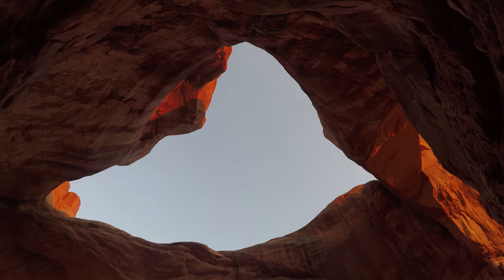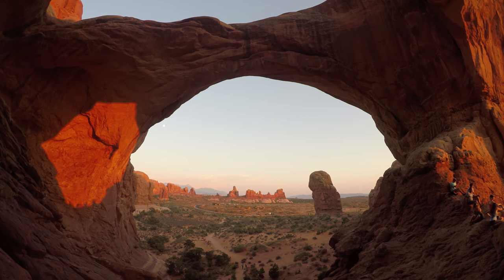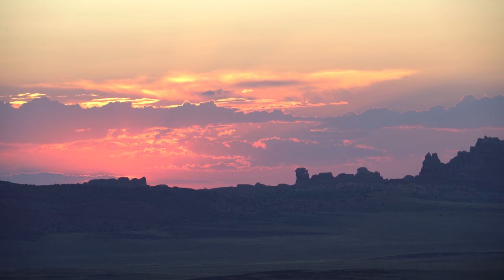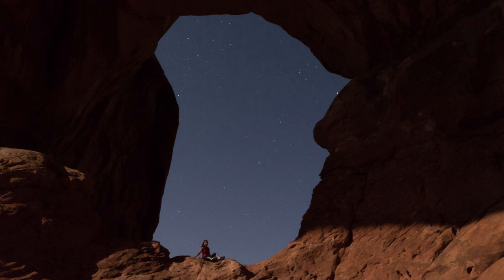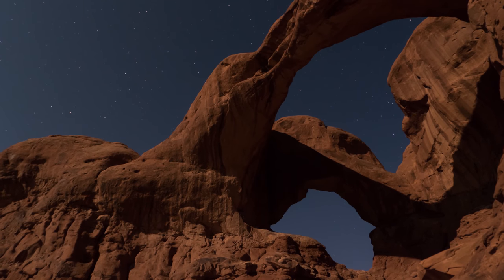For whatever reasons, most people start leaving around sunset. But we recommend selecting a favorite location to not only watch the magic hour colors change, but to also kick back and stare at the multitude of stars. After dark, we had Double Arch all to ourselves.